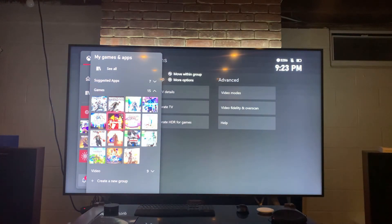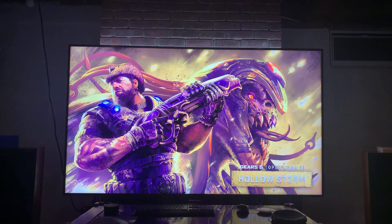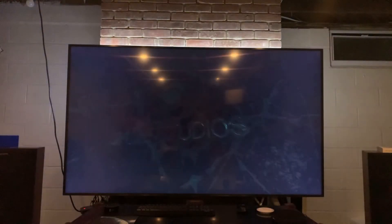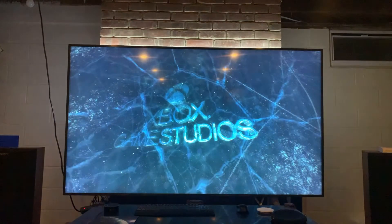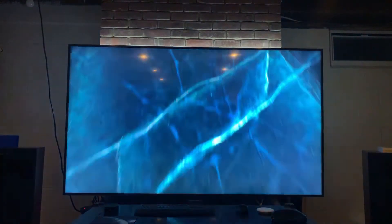I can test Gears 5 now and make sure it's the Xbox Series X version. Let's just try that now and see if it loads up — and we're all good.